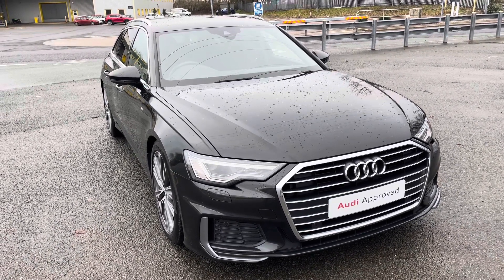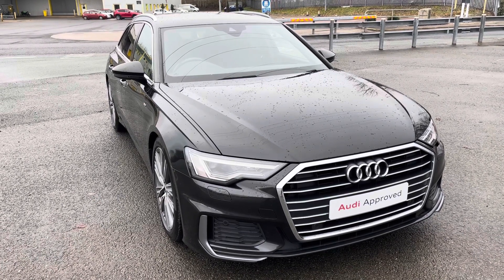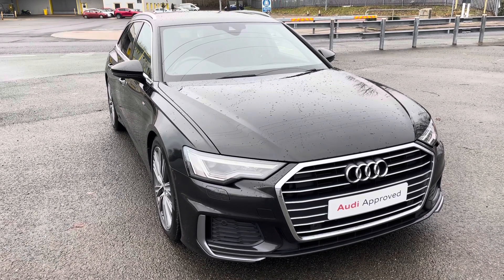This model has had one previous owner. With this being an approved used Audi model, it comes with 1 year warranty, 1 year MOT, and 1 year roadside assistance.